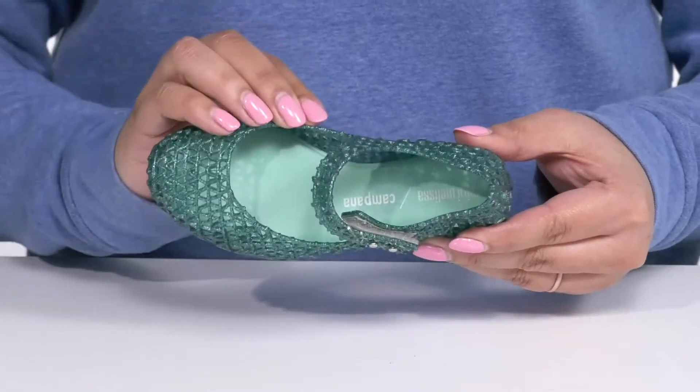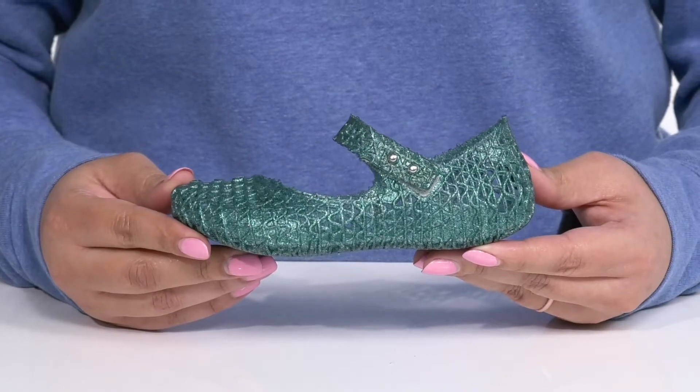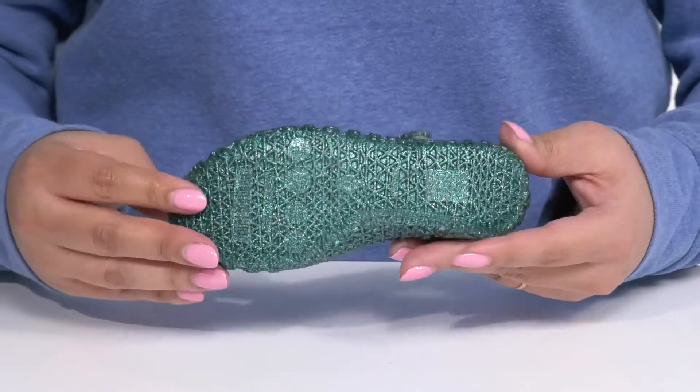There is a synthetic interior with a cushioned footbed to keep them comfortable all day. They'll get lots of flexibility, making it great for all day wear, and it's all on top of a grippy synthetic outsole.